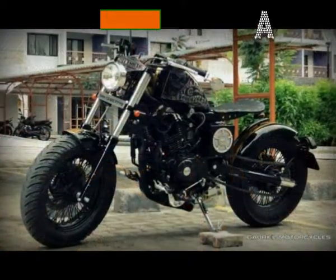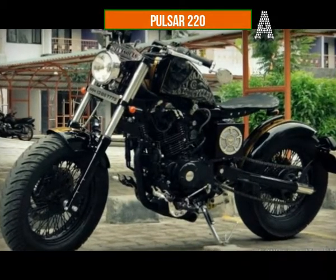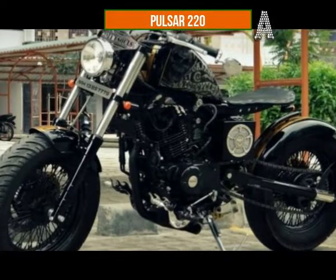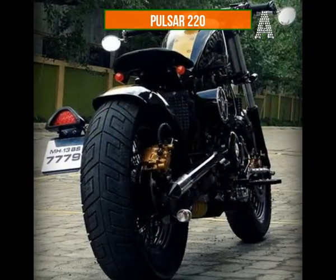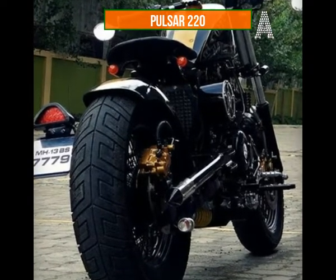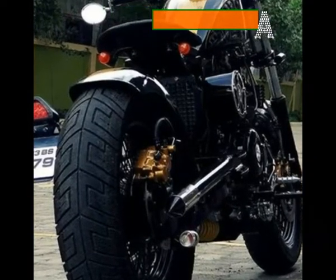Gabriel Motorcycles Pulsar 220. A custom build that looks more like a Royal Enfield by Rajputana, this Pulsar 220 bobber is completely unrecognizable as a Bajaj bike. Made by Pune-based custom house Gabriel Motorcycles, this bike features bespoke and painstakingly detailed parts which include everything from the fuel tank to the fenders. And even though they haven't touched the engine, they've made more than a few mechanical changes. The foot pegs, pedal levers, silencer, mirrors, and headlight are all different from the stock ones, and most of them are made in-house too.